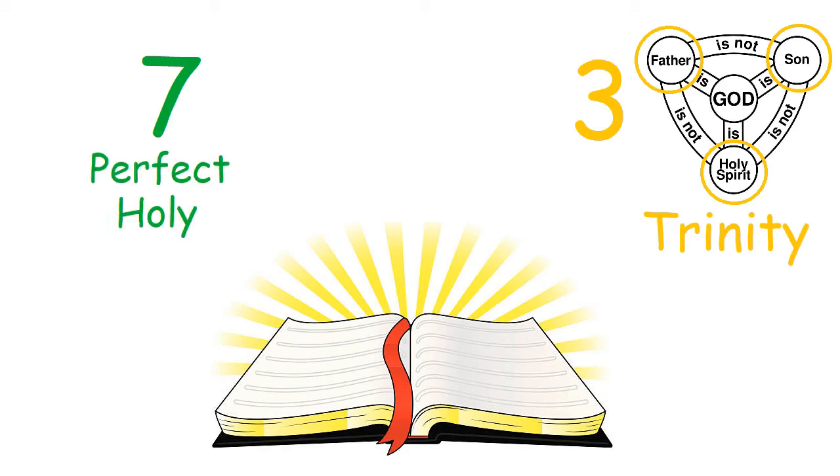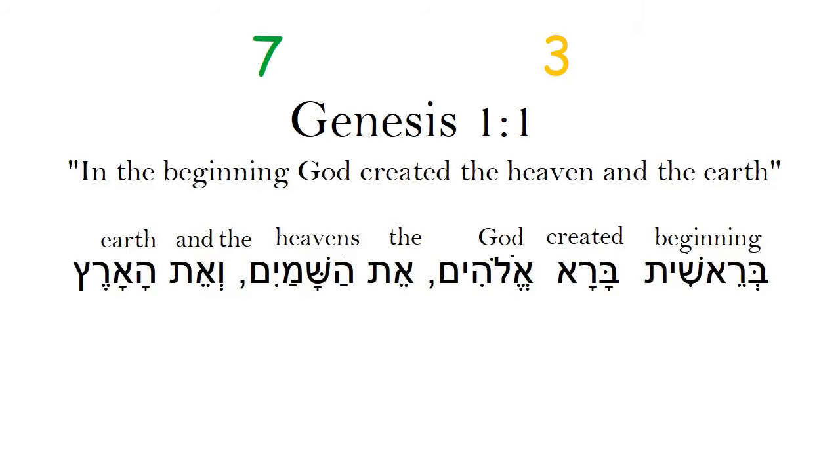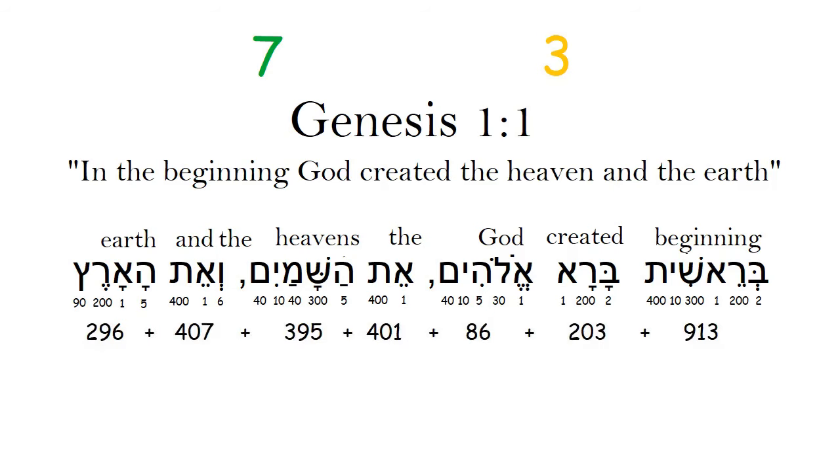We see both of these numbers encoded many different ways in the first verse of the Bible. Genesis 1:1 is 'In the beginning God created the heavens and the earth,' or in the original Hebrew, 'Bereshit bara Elohim et hashamayim ve et haaretz.' The thing about the Hebrew alphabet is every letter is also a number — that's how the Hebrew people used numbers, they used letters. So you can add up the number values of every letter in a Hebrew word to get the number value for that word, and you can add up the number value for every word in a Hebrew sentence to get the number value of that sentence.